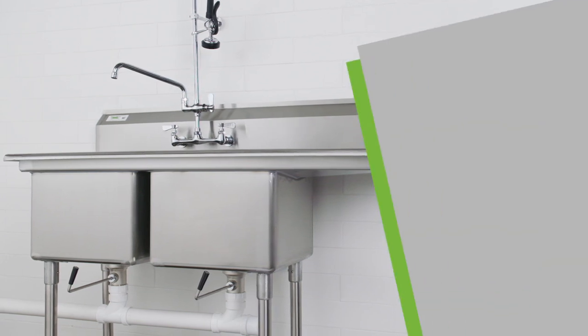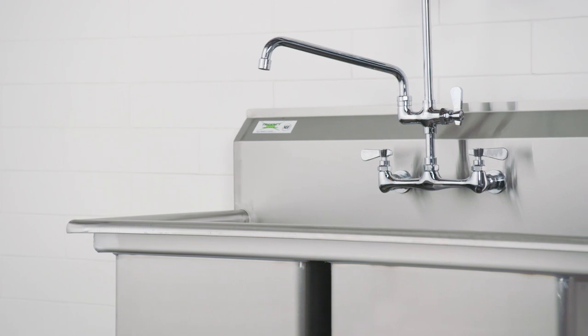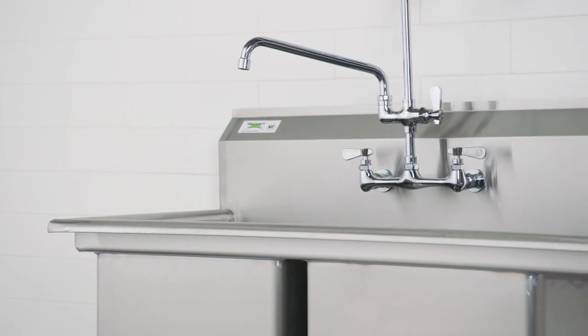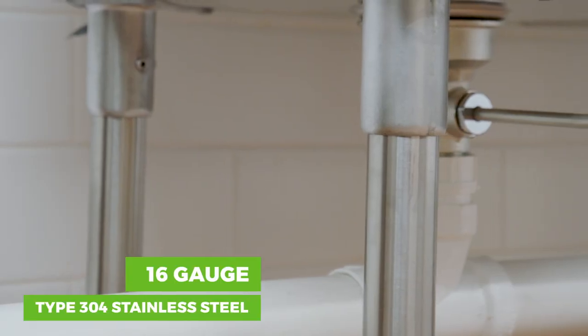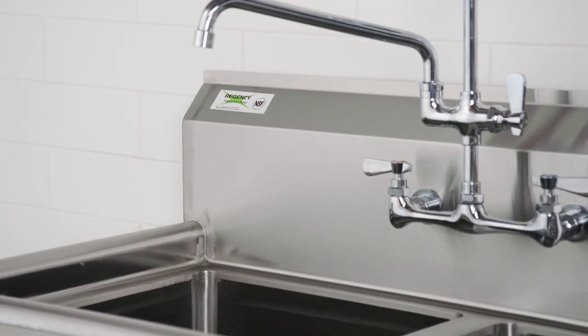When it comes to finding the perfect compartment sink, Regency has you covered. Regency compartment sinks have a durable, corrosion-resistant, 16-gauge type 304 stainless steel construction and are NSF certified.